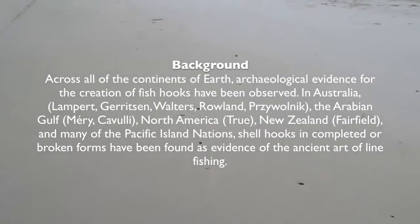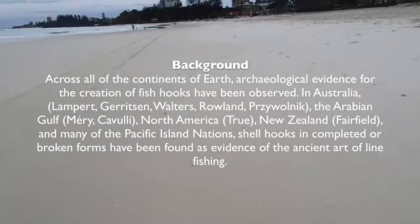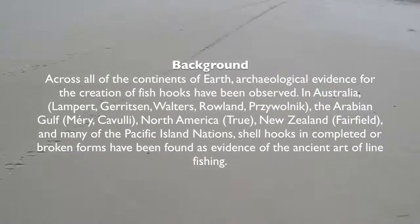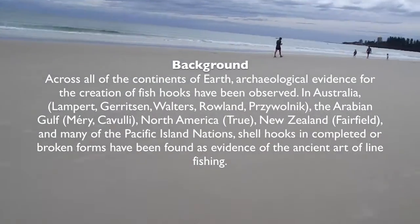Across all of the continents of Earth, archaeological evidence for the creation of fish hooks have been observed. In Australia, the Arabian Gulf, North America, New Zealand and many of the Pacific Island nations, shell hooks in completed or broken forms have been found as evidence of the ancient art of line fishing.